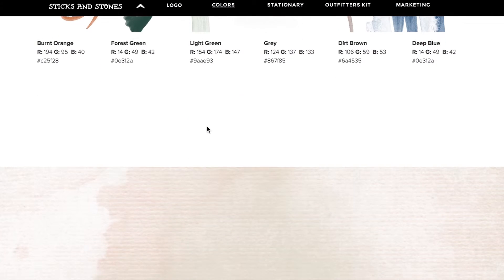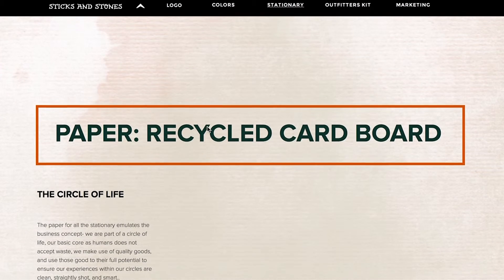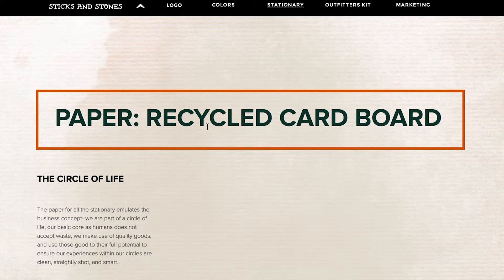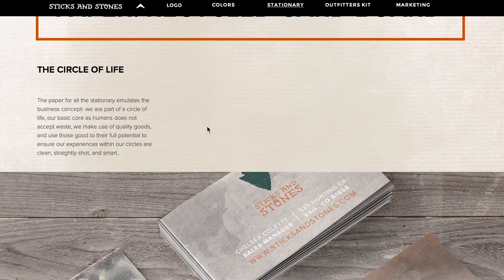Our stationery comes next, first explaining the stationery's paper. The circle of life — the paper for all the stationery emulates the business concept. We are part of a circle of life. Our basic core as humans does not accept waste. We make use of quality goods and use those goods to their full potential to ensure our experience within our circles are clean, straightly shot, and smart.